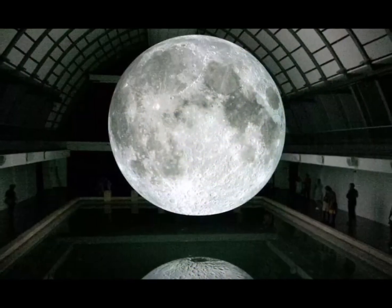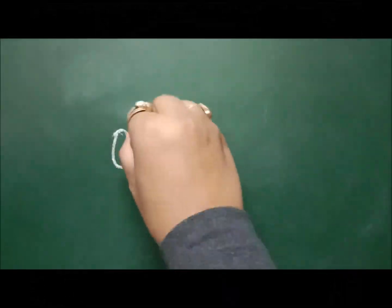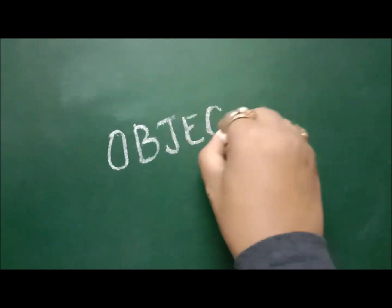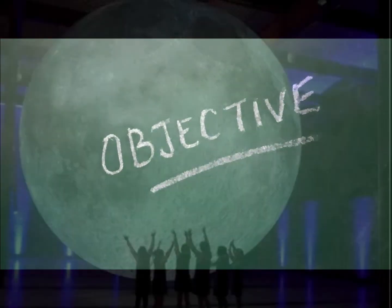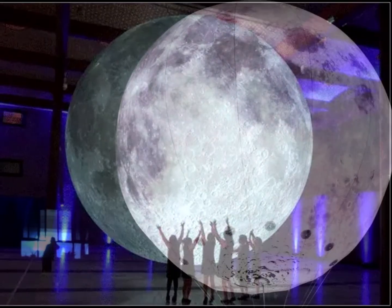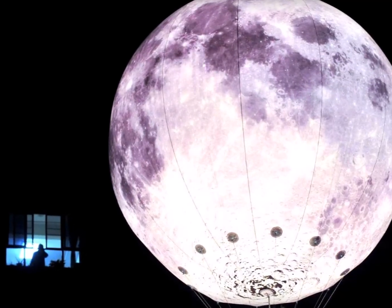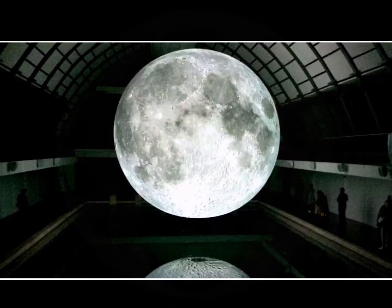This year, China has built an artificial moon. What's the objective behind the creation of the artificial moon? The idea behind the project is to make gravity disappear by using powerful magnetic fields inside a 60 centimeter vacuum chamber.